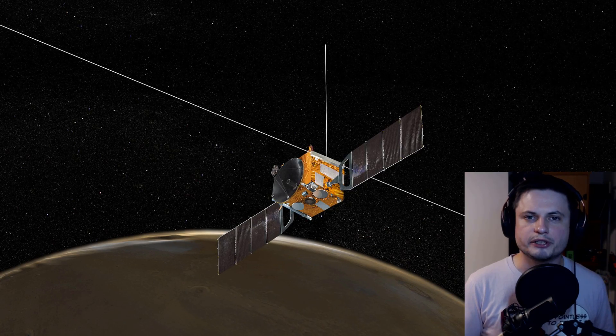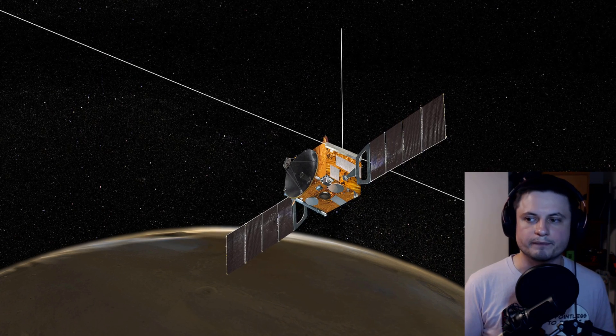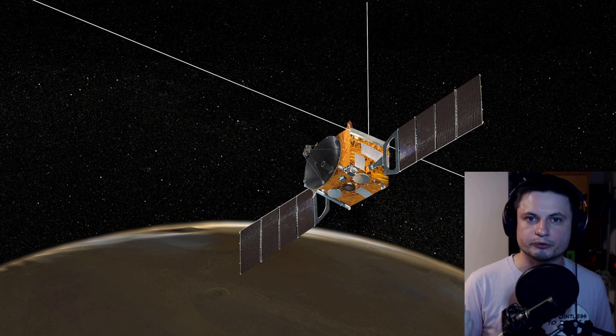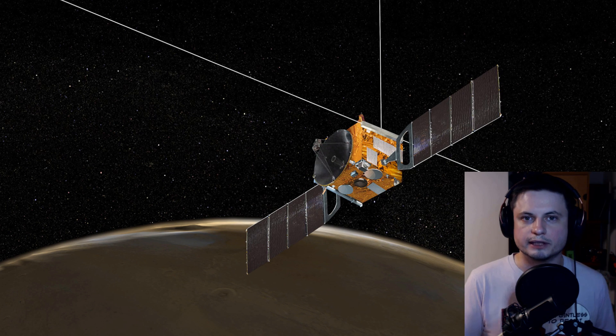Also not so long ago, the MARSIS mission discovered a very large underground liquid water lake. So we have liquid water and we have oxygen in those rocks — that's basically the conditions we need for life here on Earth.